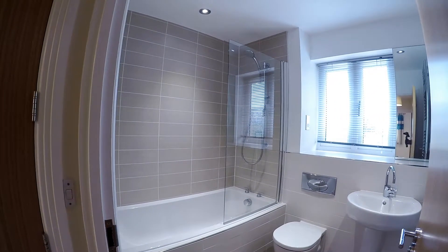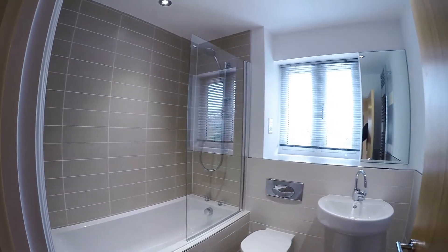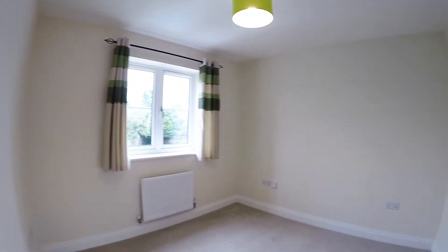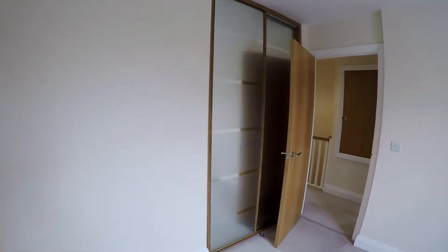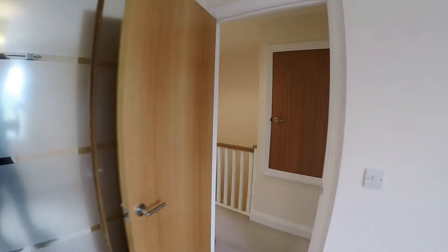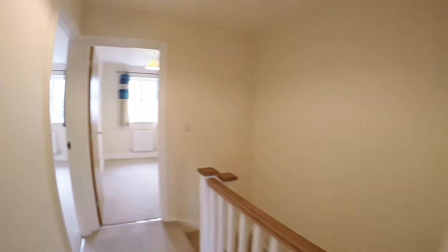There's a lovely family bathroom with a very nice contemporary feel. And the third bedroom is at the front, again with built-in wardrobes. A very, very nice property indeed at St Matthews Court.